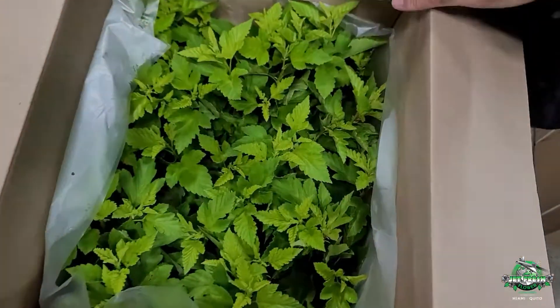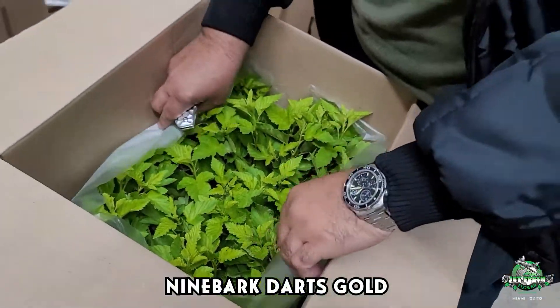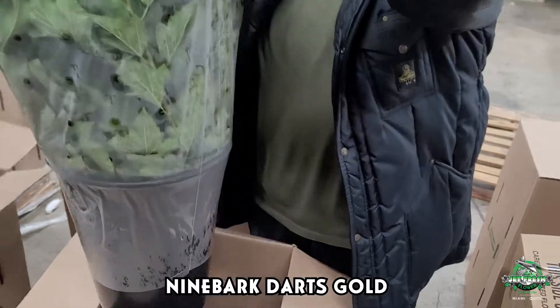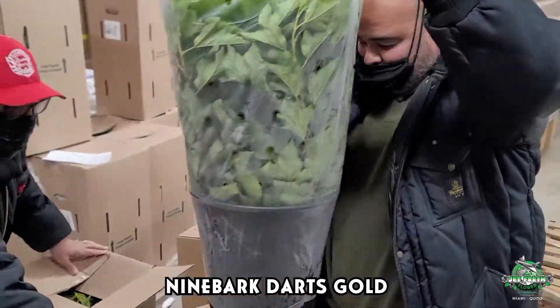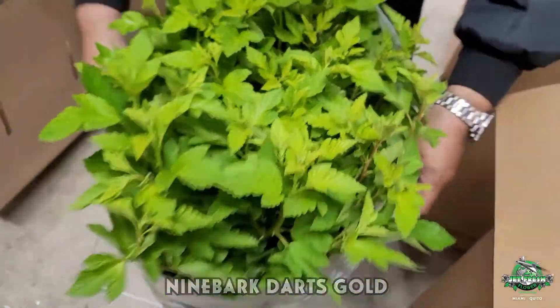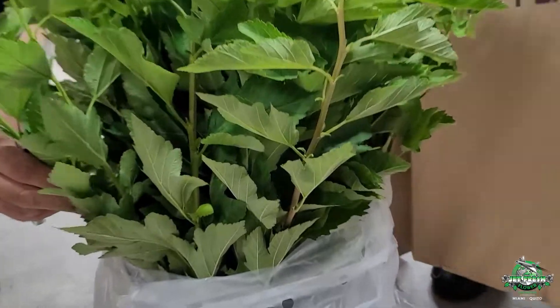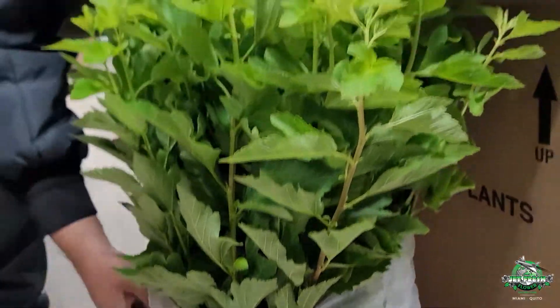All right, check it out. More coming in from Canada. This is Nine Barks Darks Gold. Nine Barks Darks Gold — let's take a look. This has got some weight to it. I'm going to pull this guy here. Take a look — green, with a nice light color towards the tip. Really pretty, nice and big and heavy. Gray filler, gray filler.